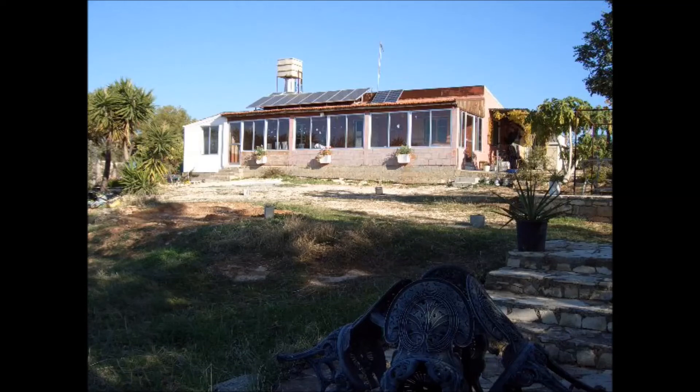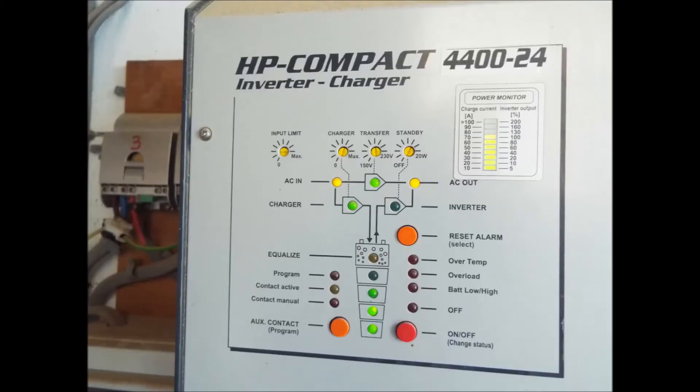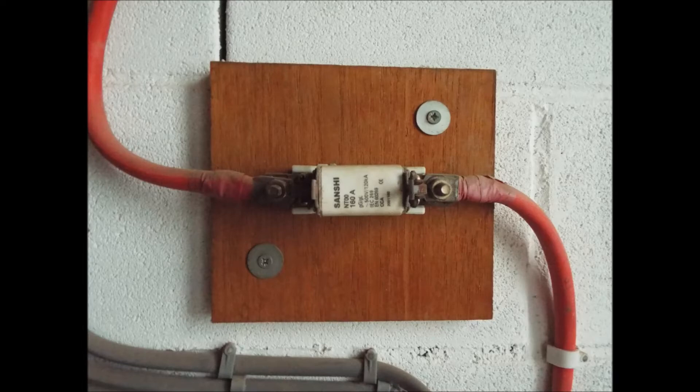As soon as was possible in 2006, we had a solar system fitted tailored to our needs: 8 170-watt panels, 12 2.2-volt deep cycle lead-acid batteries, one 24-volt inverter charger, two charge controllers — one for each set of four panels — and a heavy duty inline fuse for the positive cable between the batteries and the inverter charger.